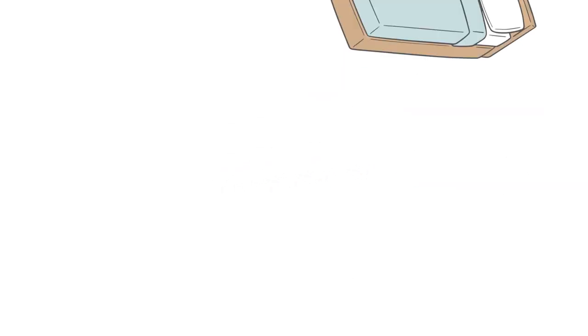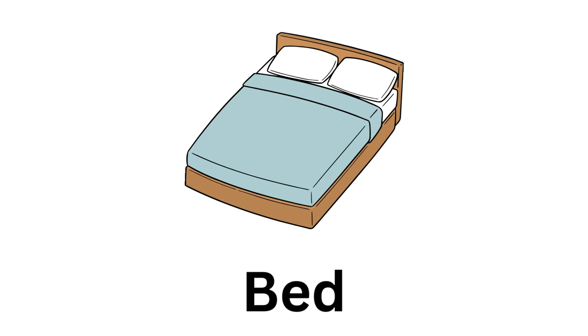The fourth photo is of a bed. So what will be the rhyme for it? Yes, you are correct — it's red.